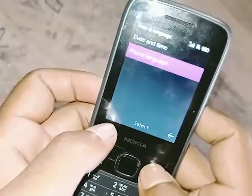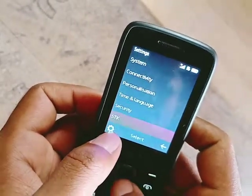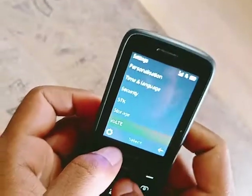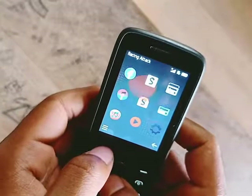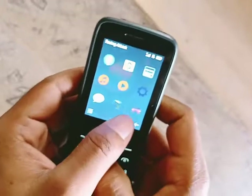It's an unlocked machine. It has a Calculator, Time, and Video Player.